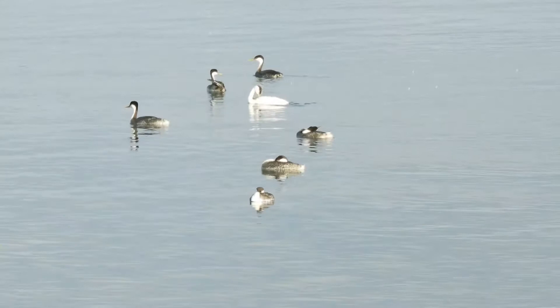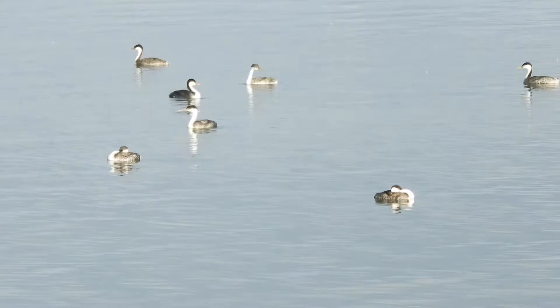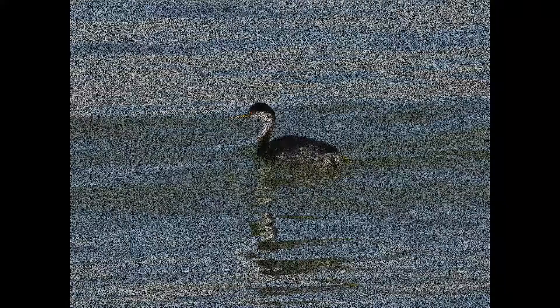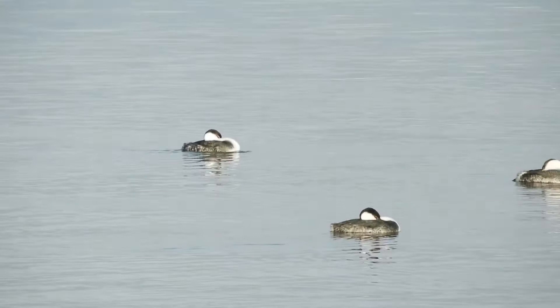Now look at what some of these grebes do. They lay their heads back onto their backs and float around on the surface of the water. At least I thought they were simply resting and floating until I took a closer look. Do you see it? They are actually paddling in that position, and it looks to me like they're having so much fun doing it. It's sort of like a bunch of kids in feathery bumper cars.